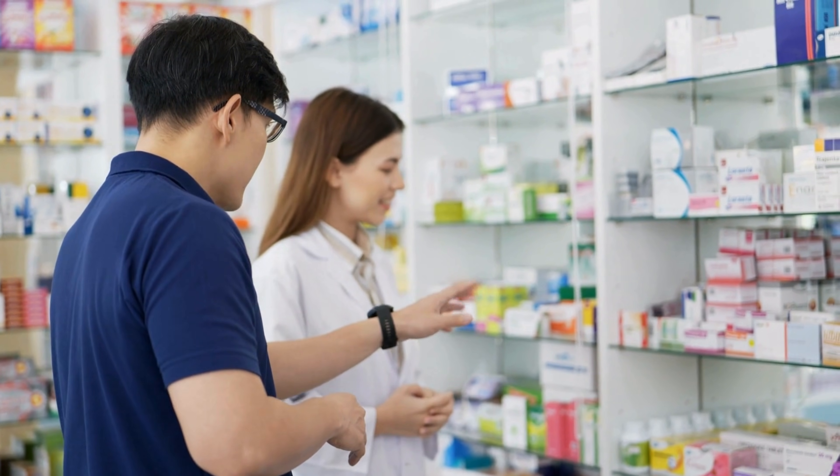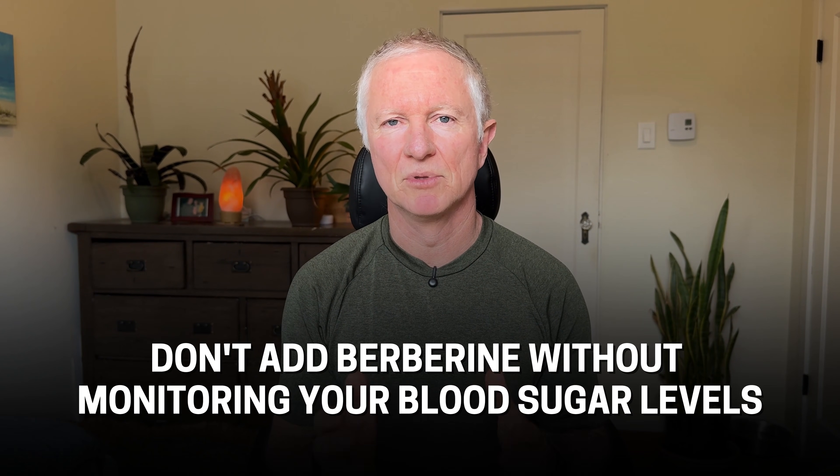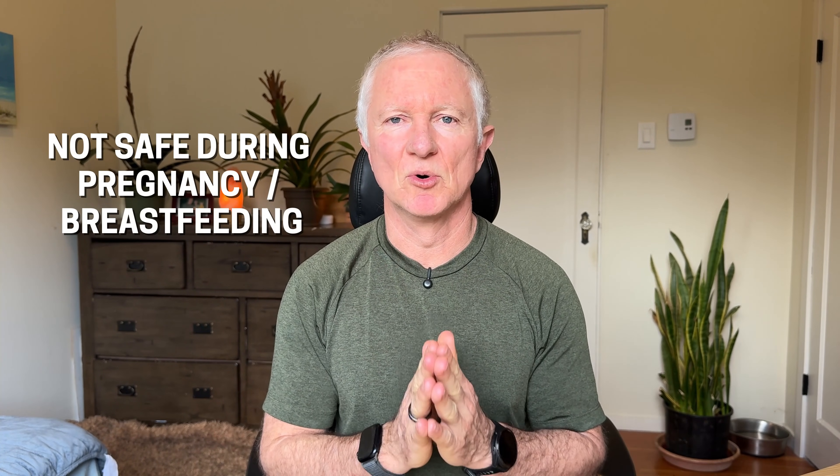Fiber can help with this, but there's one other supplement that can help the right person: berberine. I don't think of berberine as a fat burner — I think of it as a metabolic support tool that can help to reduce cravings and balance insulin levels and blood glucose levels. If you're on diabetic medications or prone to low blood sugar, don't add berberine without monitoring your blood sugar levels, as this may lead to a reduced need for your medications. And it's not safe during pregnancy or breastfeeding.